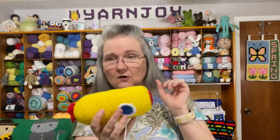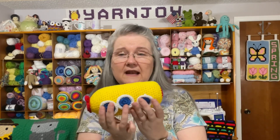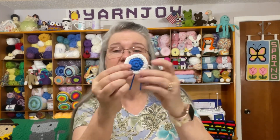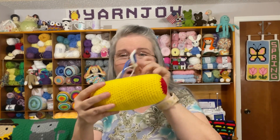I also started working on the portals — the little windows. There are going to be three portals on each side. I could have just done three on one side, but I'm going ahead and making three more for the other side as well. Those three are complete. I also need to attach the periscope — this piece here is the beginning of it — stuff it and sew it on top.